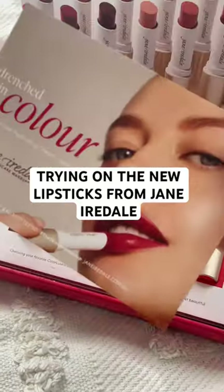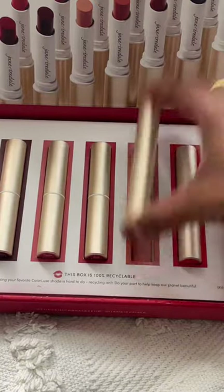Let's try out all the shades I received from the Jane Iadelle Colour Luxe Hydrating Cream Lipstick release. First up is Bellini, which is a peachy nude. I think with a liner this would look amazing on me.